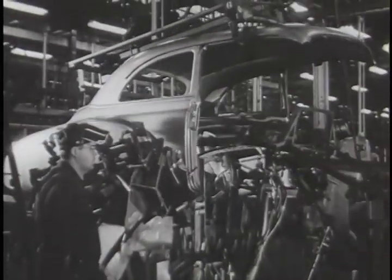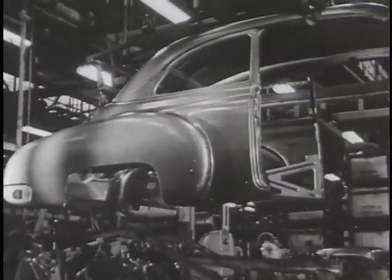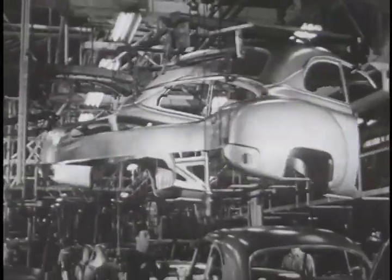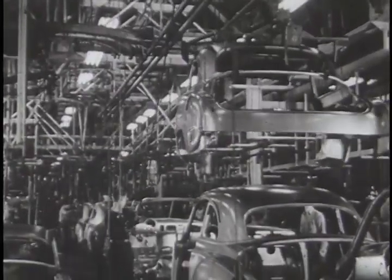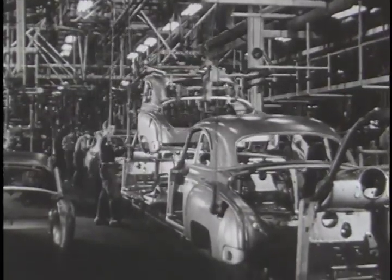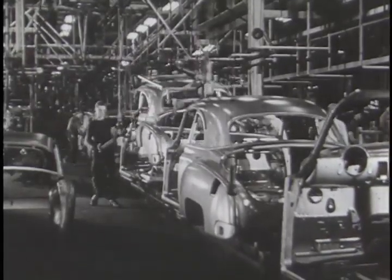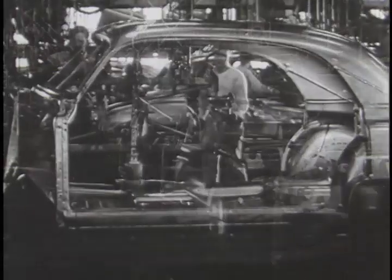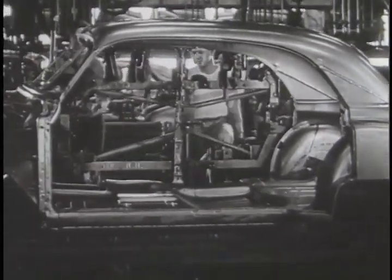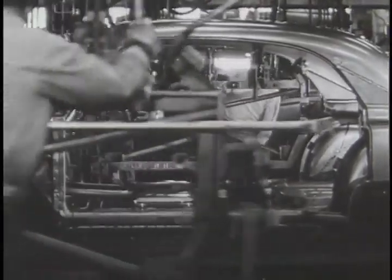The roof and rear quarter panels have been built up in the balloon assembly. When ready, a conveyor lifts this unit and, precisely when needed, swings it out to meet the underbody in the moving assembly line. The center post on four-door bodies is accurately positioned in a gate fixture that ensures its alignment and maintains proper door openings.